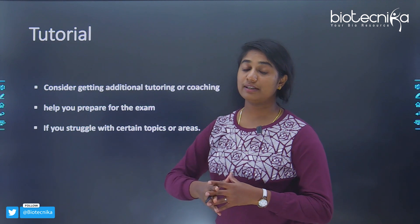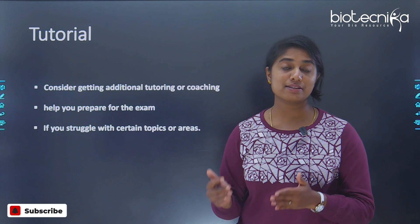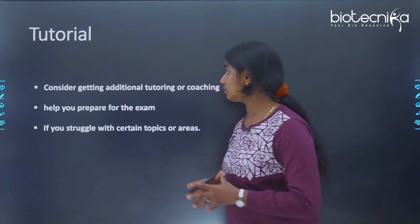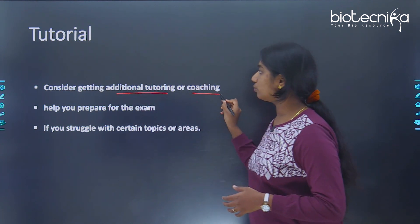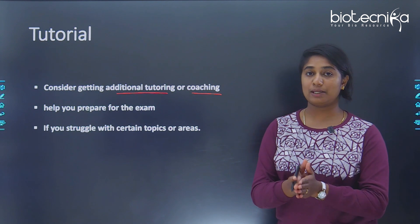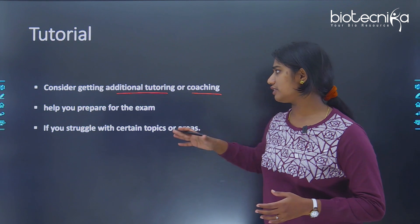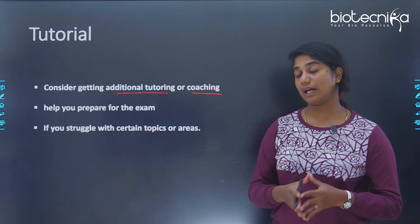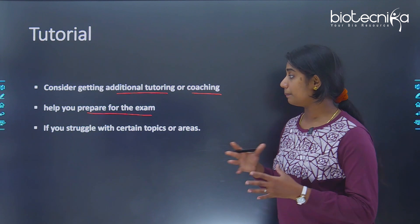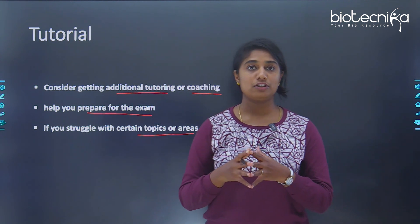The next tip is about tutorials. If you are finding it difficult to prepare for certain subjects or the whole syllabus, you can take help from outside — additional tutorials or coaching. If you're struggling to understand concepts, finish the syllabus on time, or follow the correct strategy and timetable, then you can take guidance and tutorials to help you prepare for the exam.